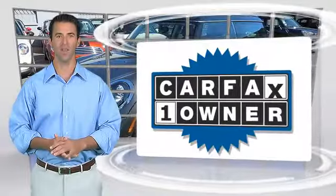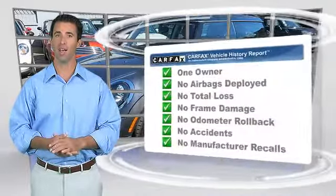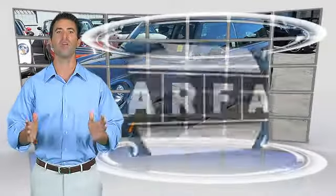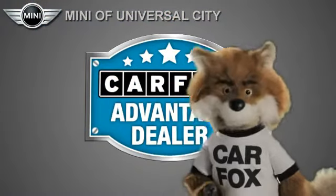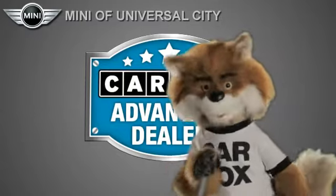This is a one-owner vehicle with the Carfax Vehicle History Report. Be sure to find a complimentary copy of this report online or contact the dealership. This vehicle qualifies for the Carfax buyback guarantee. Just say show me the Carfax at Mini of Universal City, a Carfax Advantage dealer.